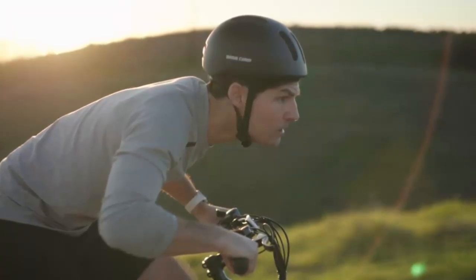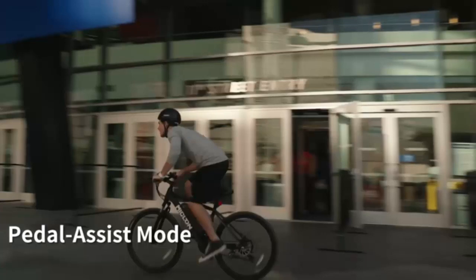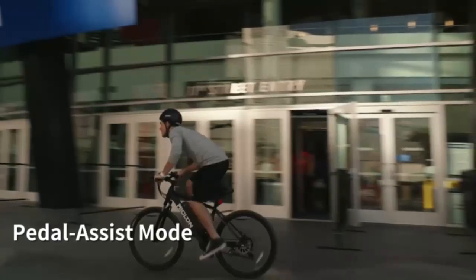The IPX4 water-resistant battery protects against light rain. Overall, this electric bike for adults is a great choice for those who are looking for power, speed, comfort, and safety. It has everything you need to enjoy your ride.